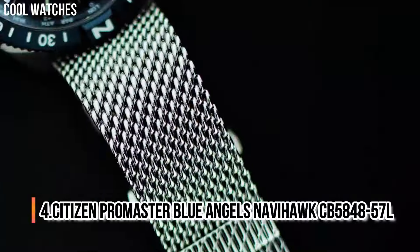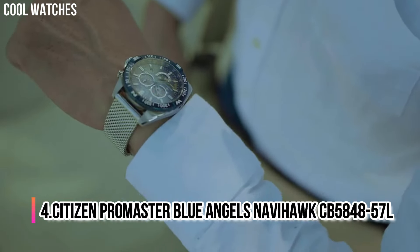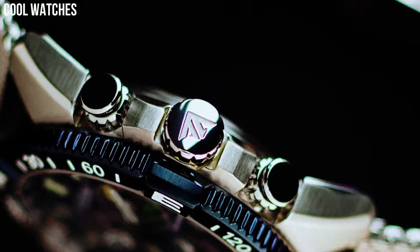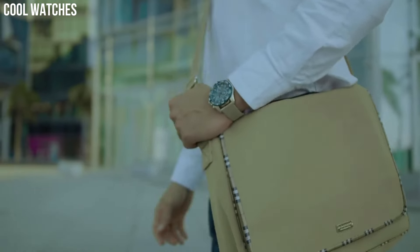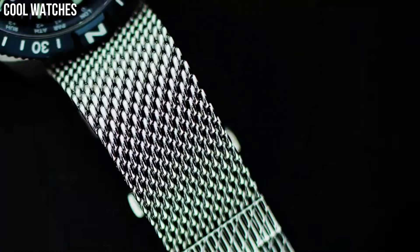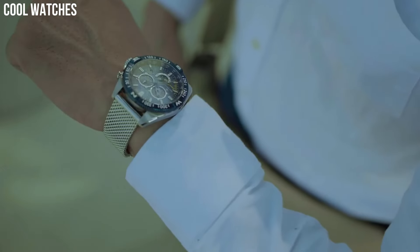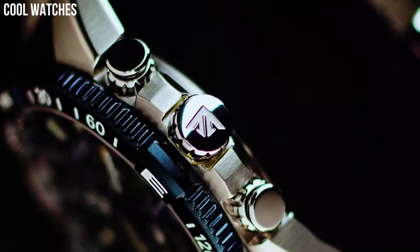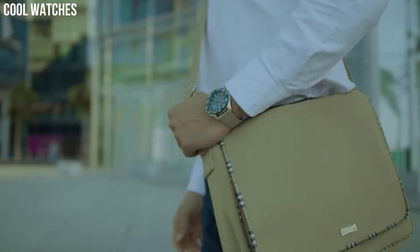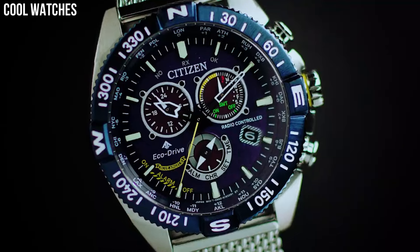Number 4: Citizen Promaster Blue Angels Navihawk CB5848-57L. Soar to new heights with the modernized Citizen Promaster Blue Angels Navihawk timepiece. A chronograph with all the tools for professional use, featuring world time in 24 cities, radio control, tachymeter, perpetual calendar, alarm, and power reserve indicator.